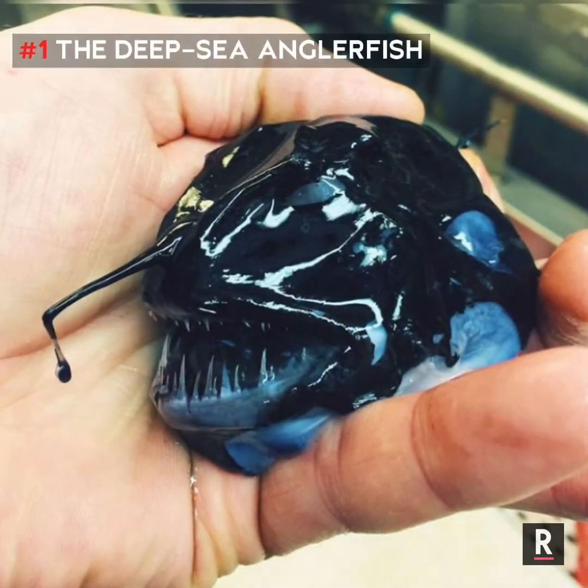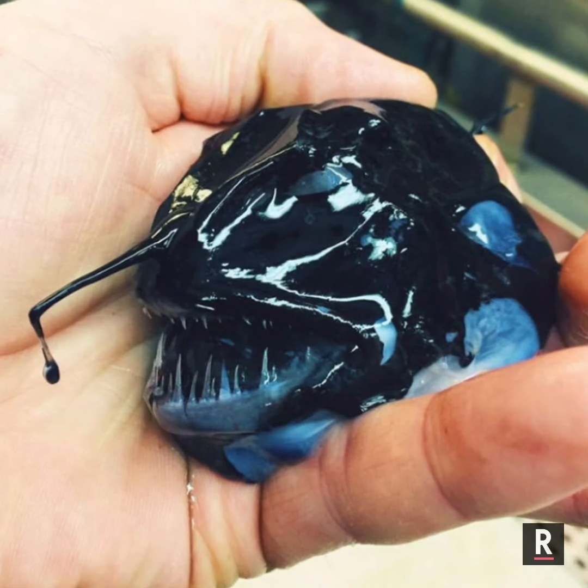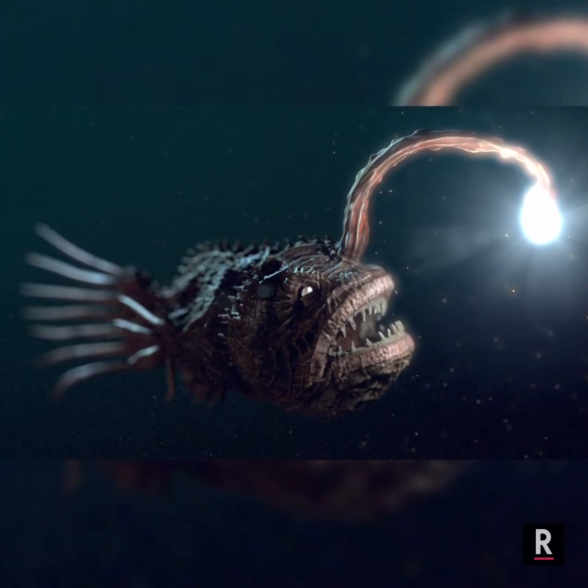Number 1: The Deep Sea Anglerfish. It lives in total darkness at depths up to a mile below sea level in what has been referred to as the Midnight Zone. Down there, don't be afraid of the dark — be afraid of the light.